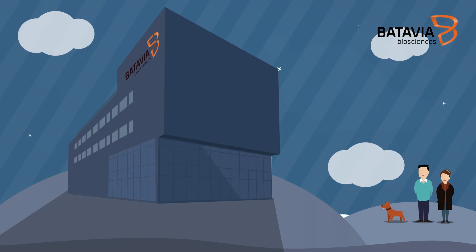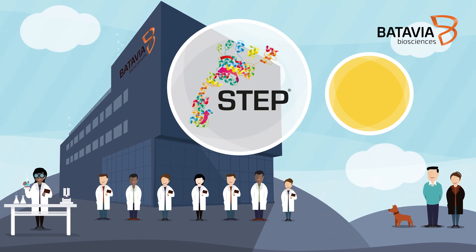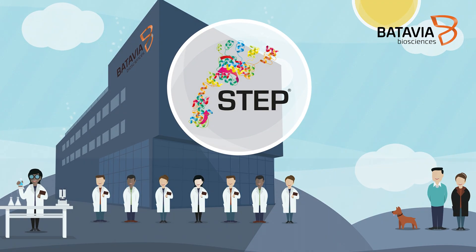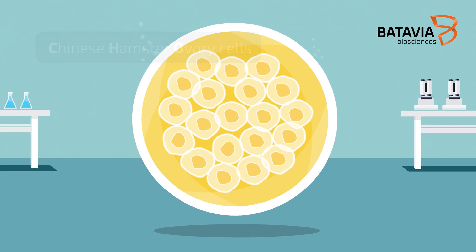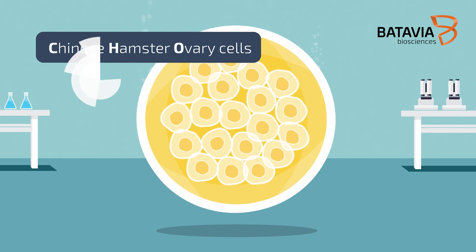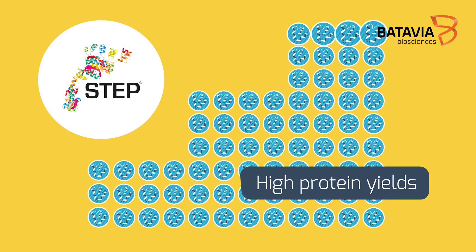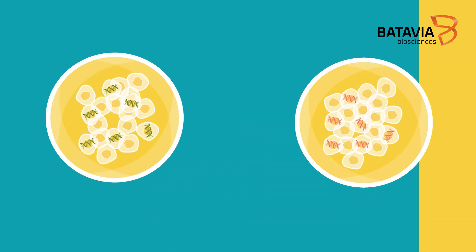One of Batavia Bioscience's answers to increasing product yield is its STEP technology, which is developed to work on the industrial CHO mammalian cell platform. The STEP technology allows for extremely high protein yields in stable CHO cells.